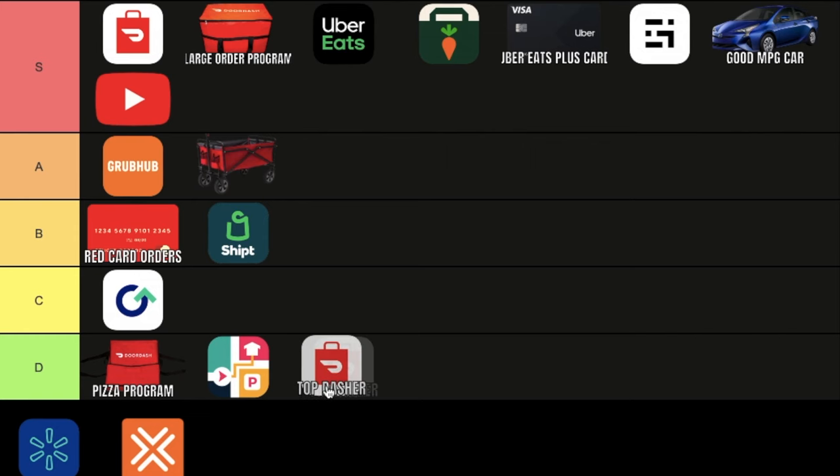And last, we have Top Dasher, which we're putting at the very bottom. So that concludes my list, guys. Comment below if you agree or disagree with my list, and hit that subscribe button if you enjoyed the video, and we will see you in the next one.